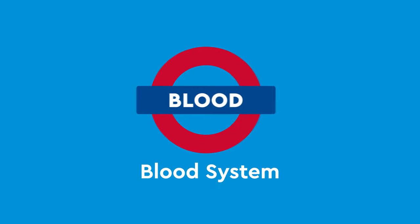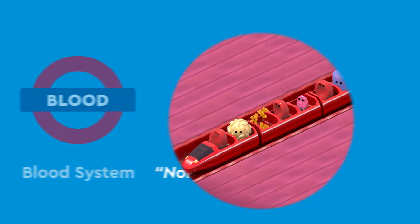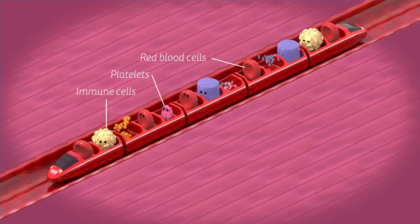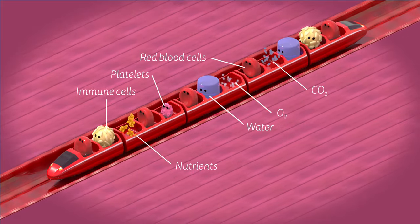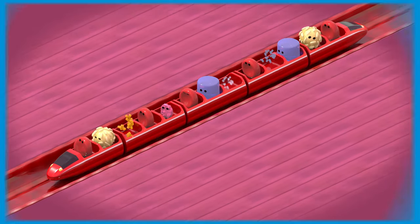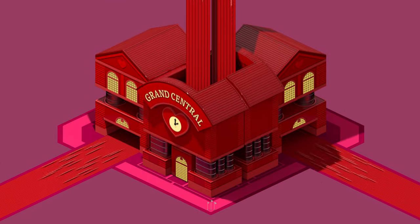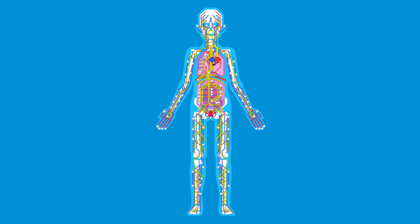The blood system is like a high-speed train, the non-stop express. It carries cells like red blood cells, platelets, and immune cells, and water, nutrients, and other molecules. The trains depart from the heart — the Grand Central Station — and branch off via smaller and smaller vessels to destinations all over the body.